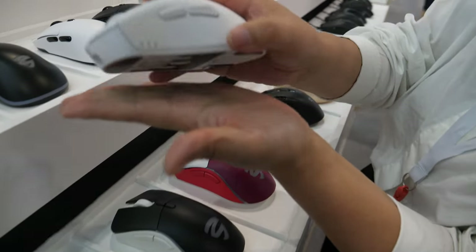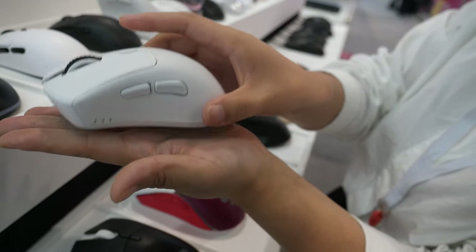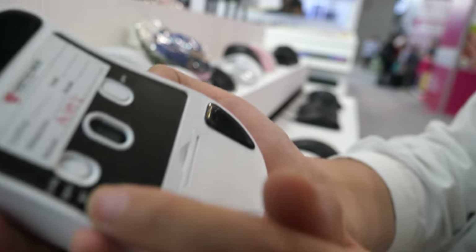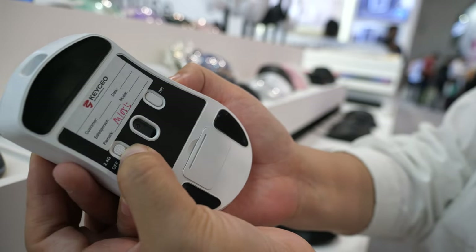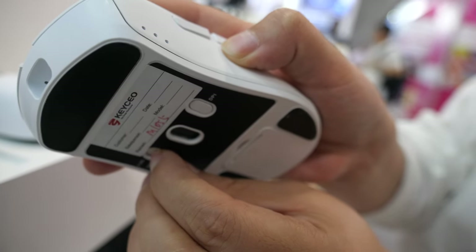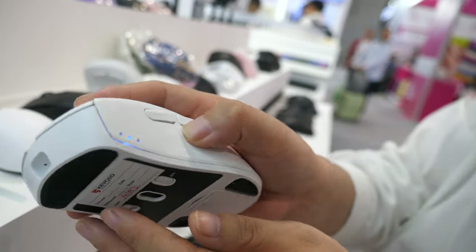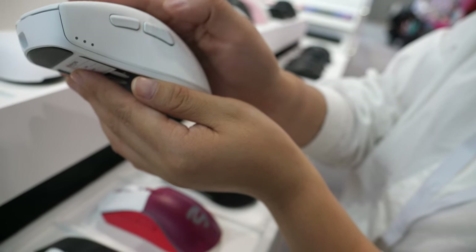This one is the light mouse — very light, only 63 grams. 2.4G and Bluetooth. This button is for DPI. When you switch, different DPI modes — Bluetooth and different DPI modes. These options are customizable for the buyer.